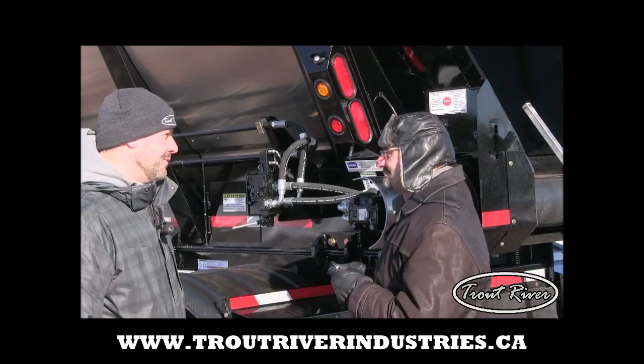How's it going? You want to hear about this new Trail River trailer? Awesome, come with me.